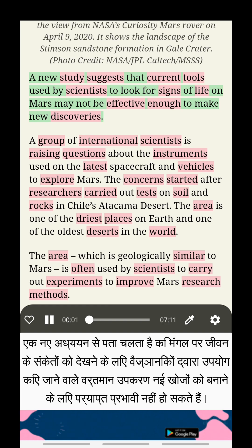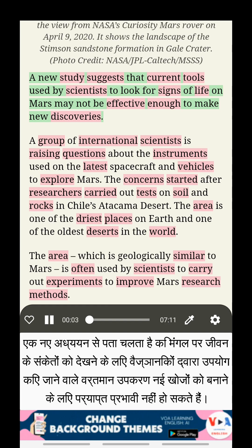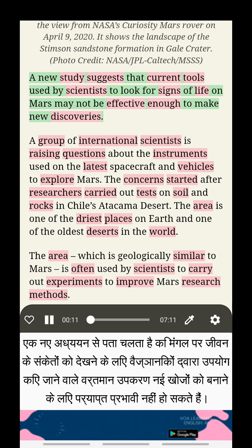A new study suggests that current tools used by scientists to look for signs of life on Mars may not be effective enough to make new discoveries.